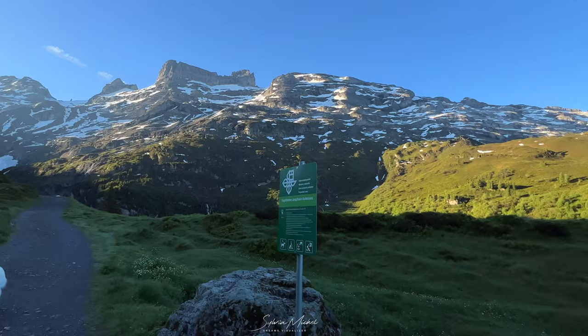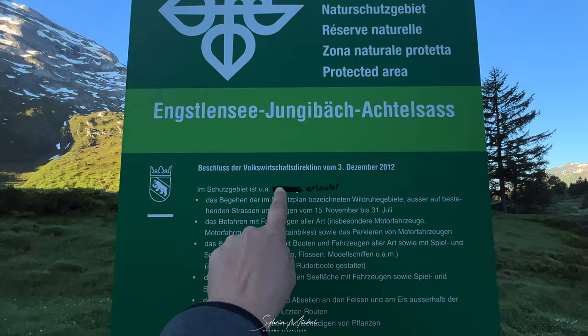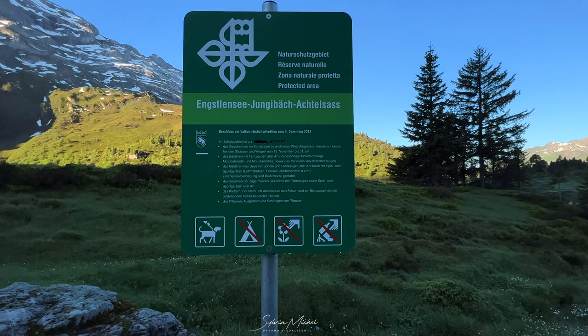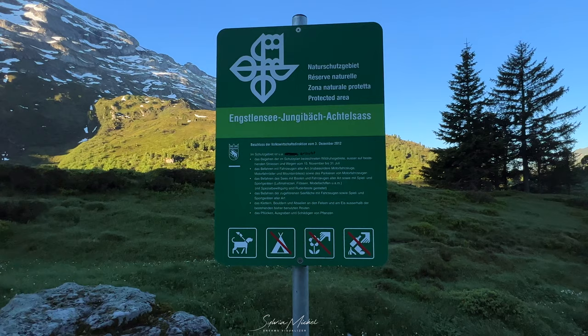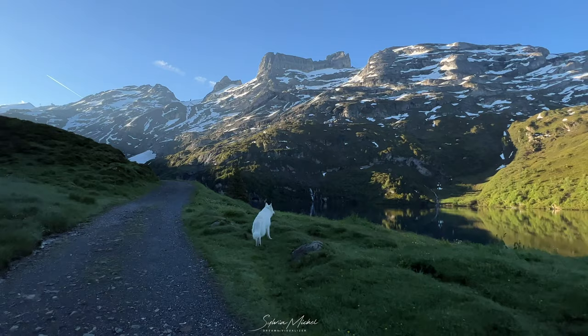This is how the sign spot looks like in the protected area. It's not allowed to do all these things — you need to stay on the paths, you shouldn't go there with cars, bikes, and motorbikes, and your dog must be on the leash. Now Rasta is allowed to walk legally free. Rasta, how does it feel?